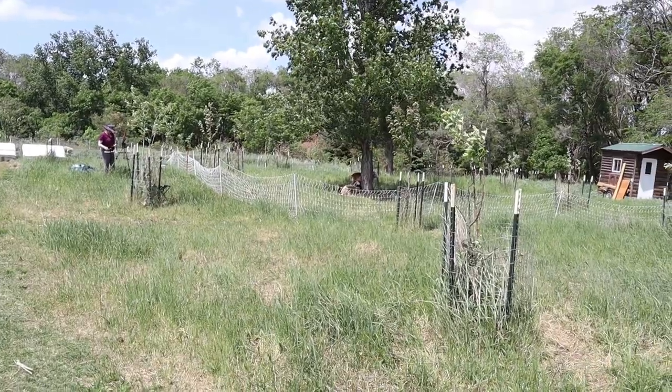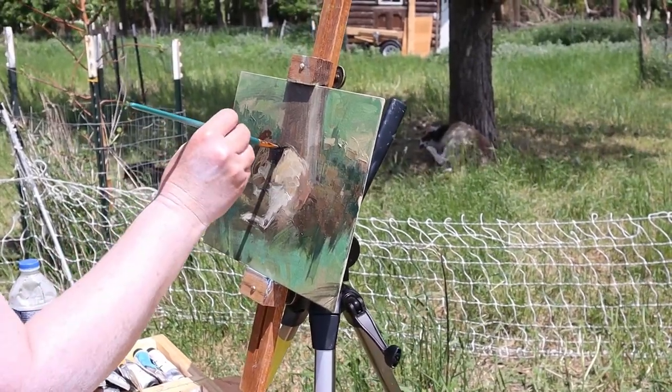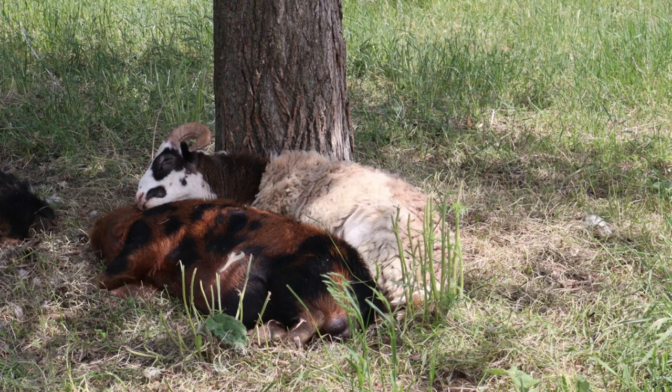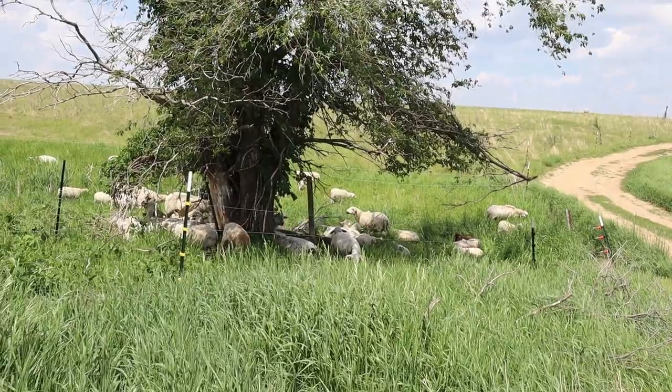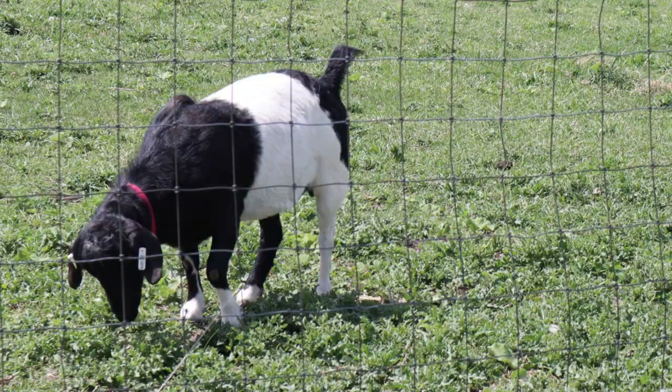Now I went back and checked up on Jessie. The ram was still being a really good model — he stayed by his tree for a long time so that she could paint him. He even stayed there when Mr. Piggy decided to use him for a mattress. I left her to her painting and I wandered around some more taking photos of the lambs and the goat and the beautiful countryside.